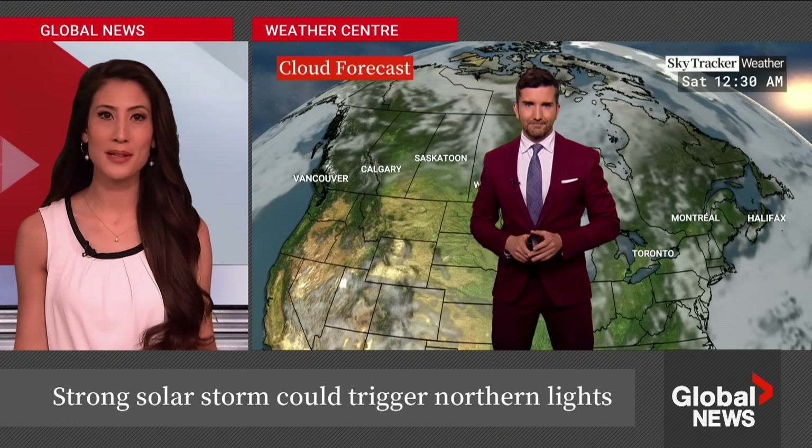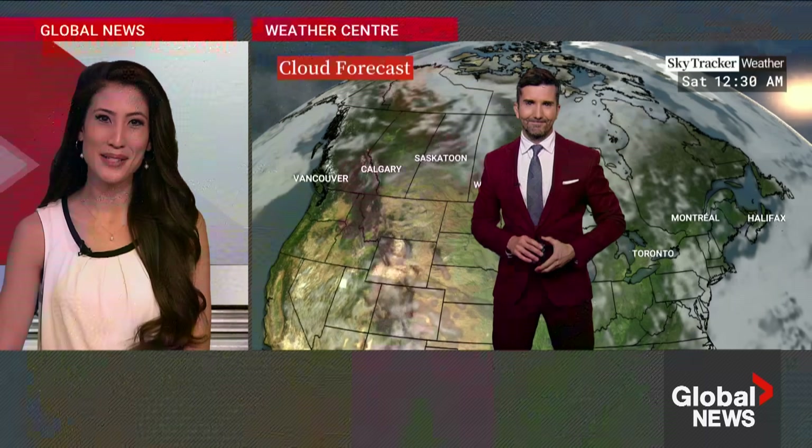First a total solar eclipse, now this solar storm — how exciting! Ross, thank you so much for the update. That is our Ross Hull joining us from the Weather Studio.